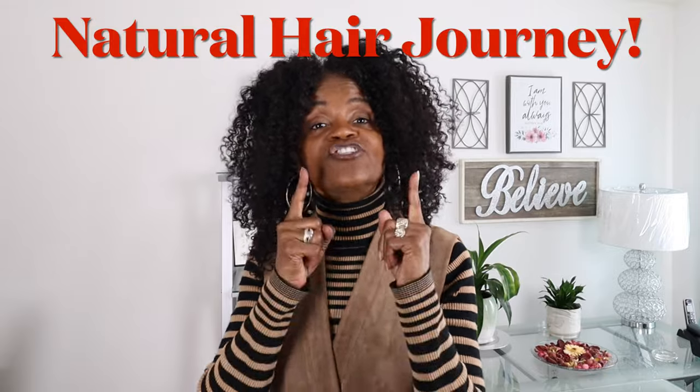Hey guys, welcome to my channel. I'm Sandra Burnett. Thank you so much for stopping by. In today's video, I'm going to talk about what some of you have probably been wondering — my hair journey.